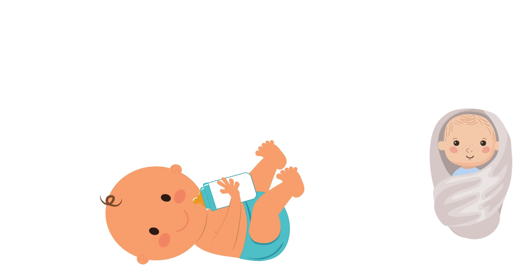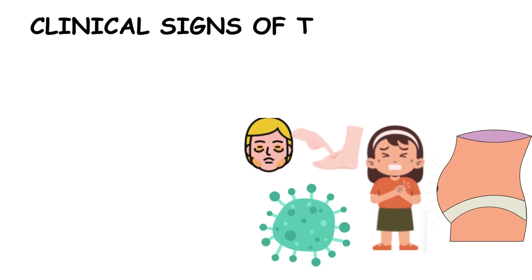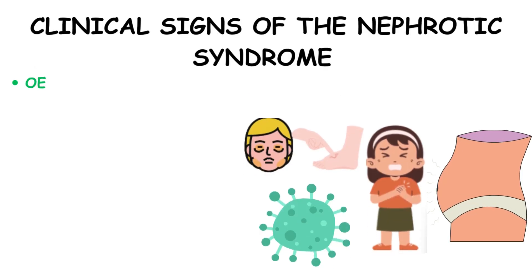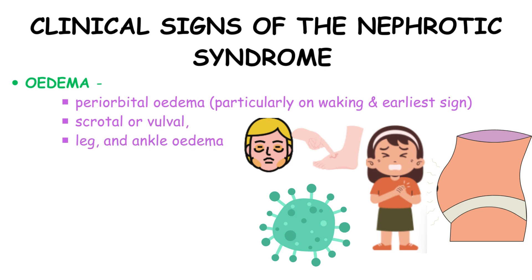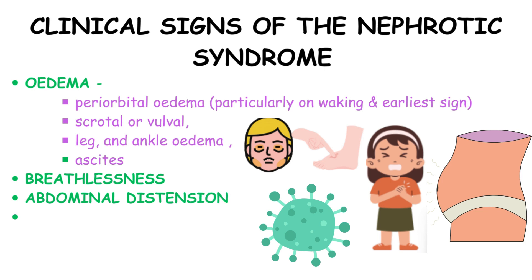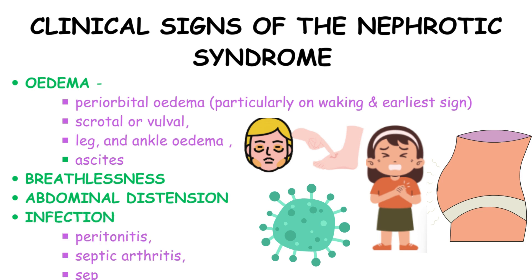Clinical signs of nephrotic syndrome include periorbital edema, notably prominent upon waking and considered the earliest sign, as well as scrotal or vulval, leg and ankle edema. Additionally, manifestations encompass ascites, breathlessness due to pleural effusion, abdominal distention and susceptibility to infections such as peritonitis, septic arthritis and sepsis.